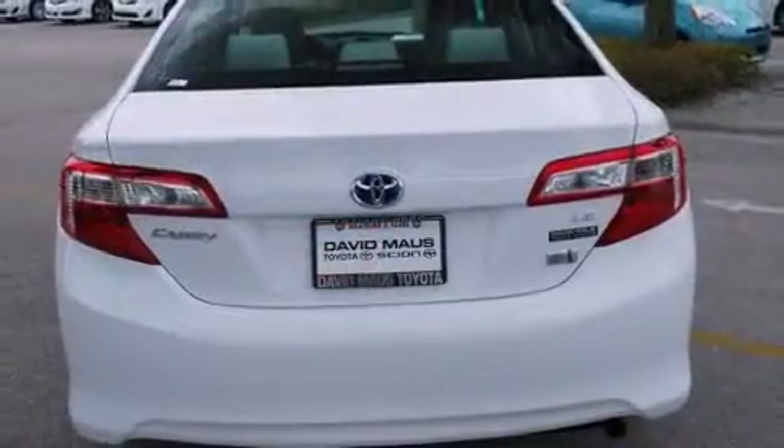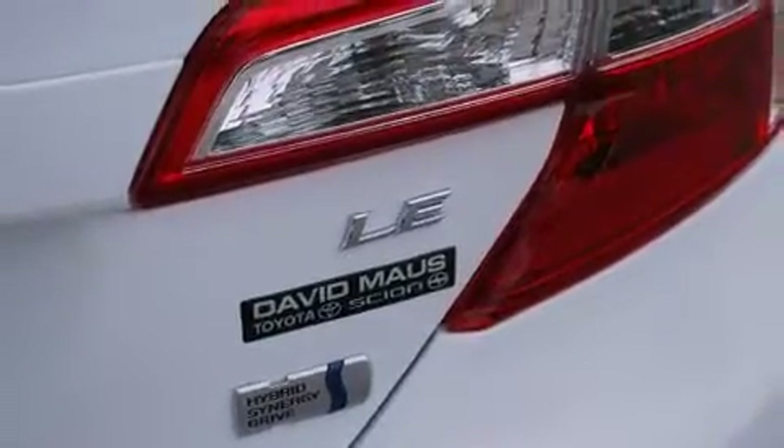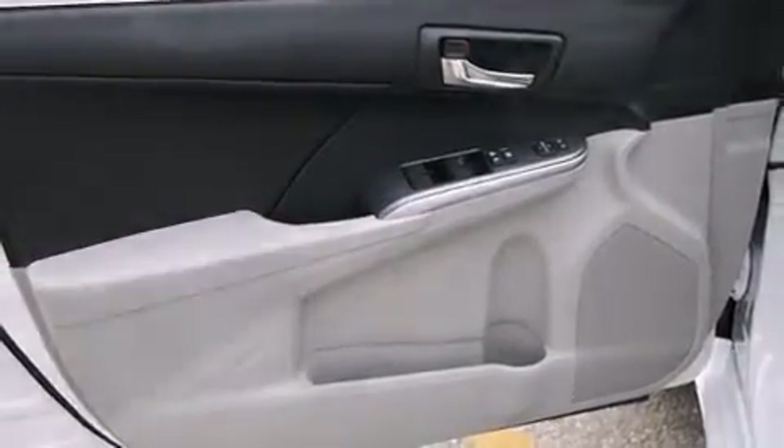Toyota paid particular attention to efficiency and practicality with the following features: delay off headlights, one-touch window functionality, variably intermittent wipers, an outside temperature display, and remote keyless entry.